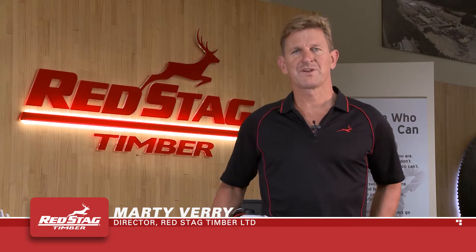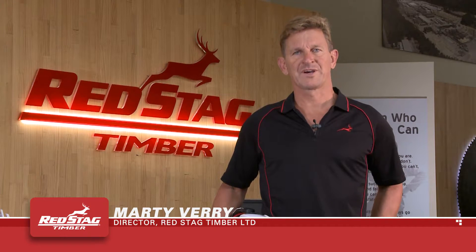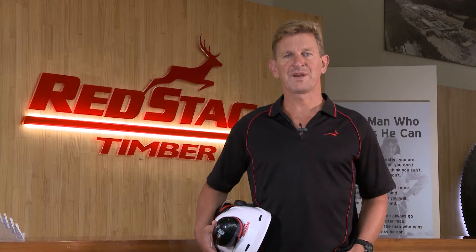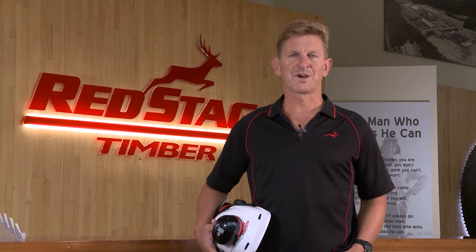Hi, welcome to Red Stag Timber. Today you'll complete our safety induction prior to starting work. You will have already provided any relevant training records and approved drug test results. During the induction video there will be questions to answer correctly in order to progress. Please follow the prompts. Once your induction is completed and submitted, you'll be sent an email confirming that your site access is approved and how to obtain your access card.